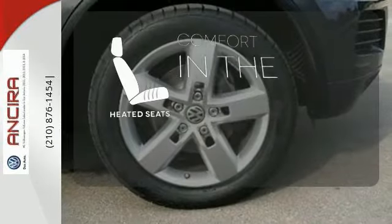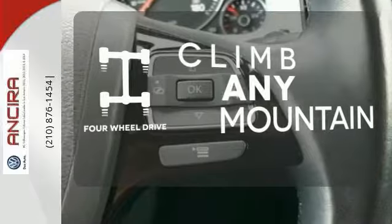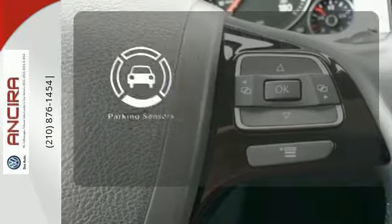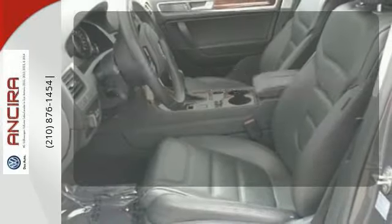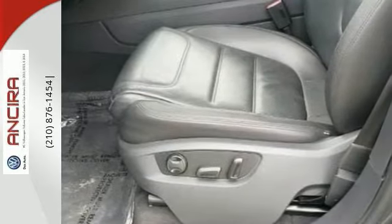The heated seats keep you comfortable no matter how cold it is. Climb any mountain — this vehicle has four-wheel drive. Say goodbye to dinged bumpers with a parking sensor. Experience refined driving in this 2013 Touareg today.